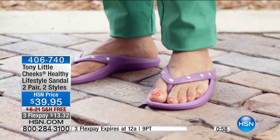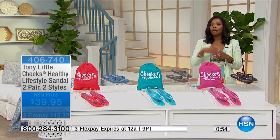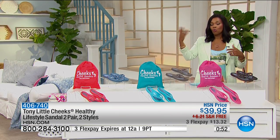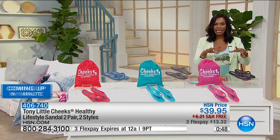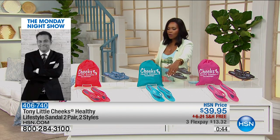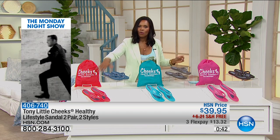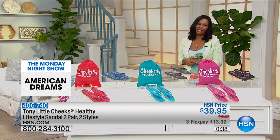You can wear them by the pool, at the beach, to the water park, or the amusement park — they're nice and durable. So you've got espresso and pink, gray and aqua, or navy and red. Let's hear from some people who wear these and love them.